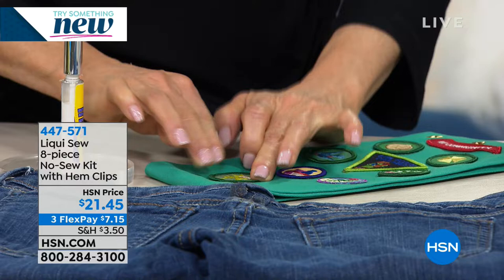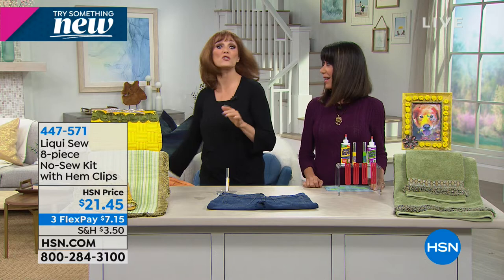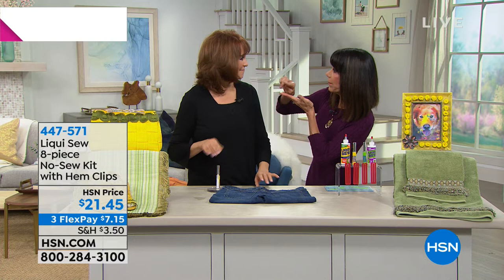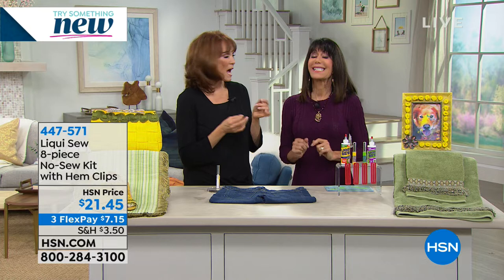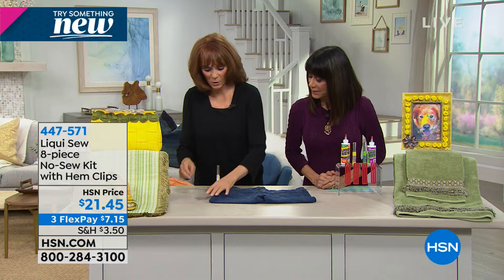It goes on white, but it's not a glue — it's a fiber solution. If you get a little bit around the edge, you just roll it and it rolls right off. That's right — it only sticks to fibers, not your skin, not the table. I do have a little on my hand right now — watch, it just rolls right off. It doesn't matter if you spill it because it doesn't stick unless it's a fiber.